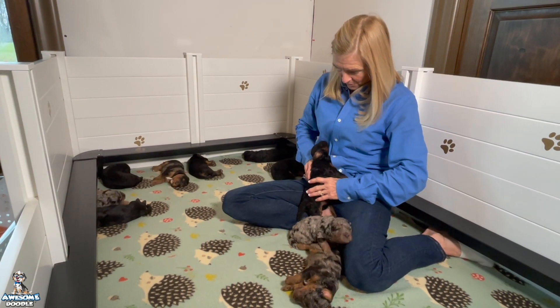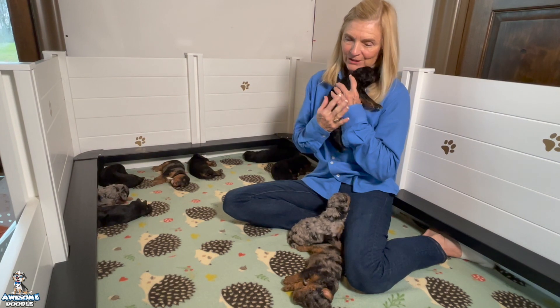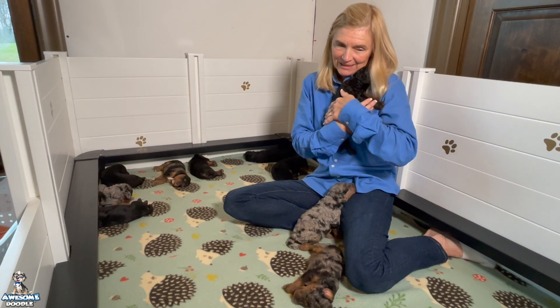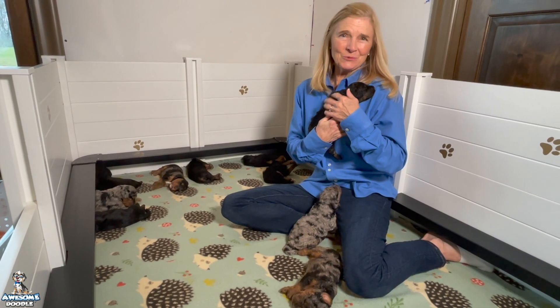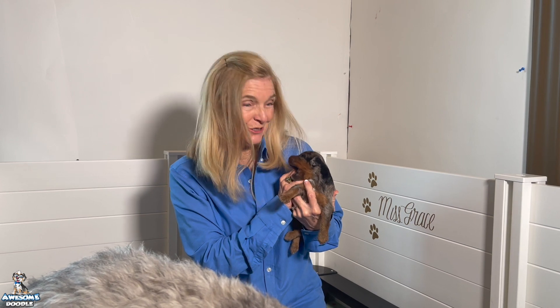At two weeks old they just snuggle and sleep and grow. I cannot believe she had 11 puppies — this is her second litter. Her first litter was seven, which we thought was very large, and now she has 11.